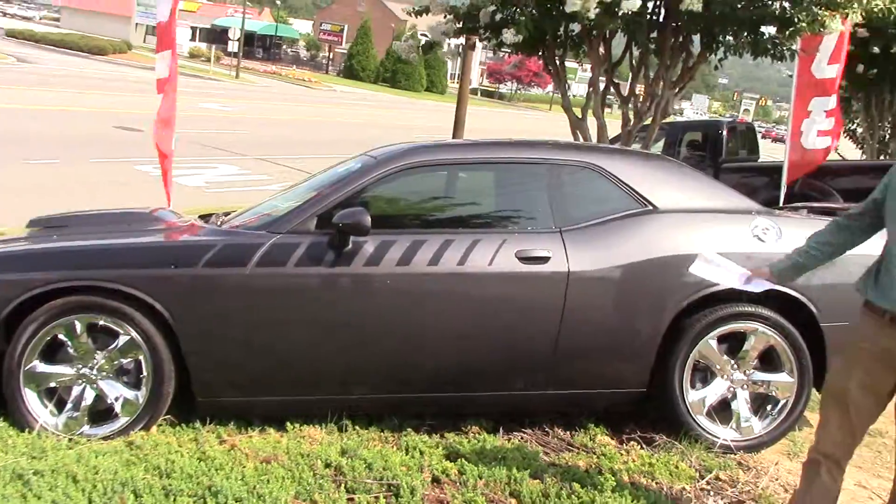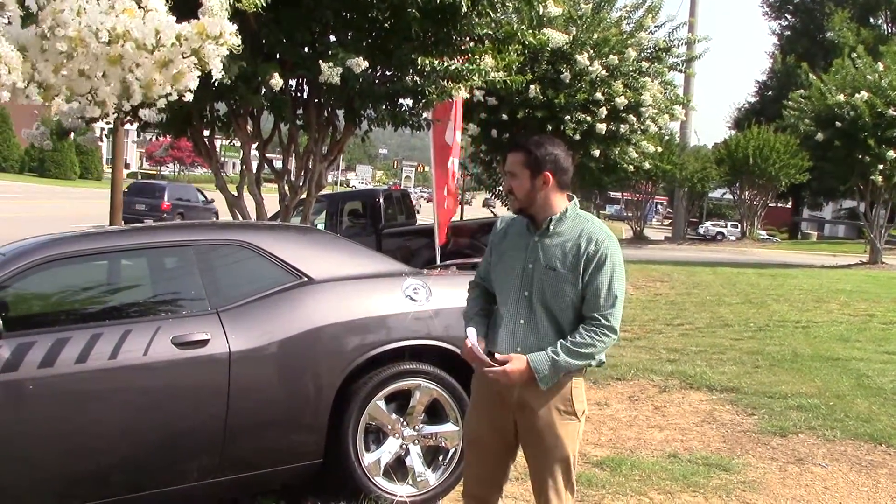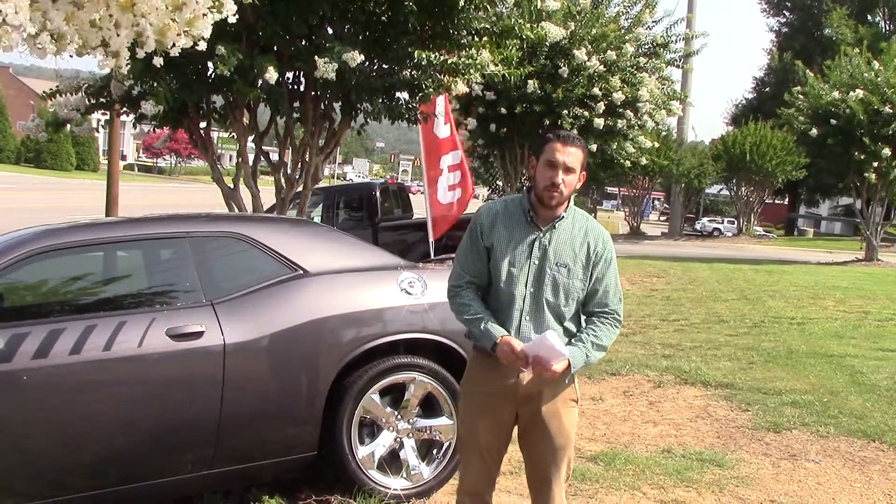This vehicle is clean inside and out. You can see it has your chrome wheels with new tires. It has your fade away strap down the side, and it also has a big hood scoop right there on the hood.